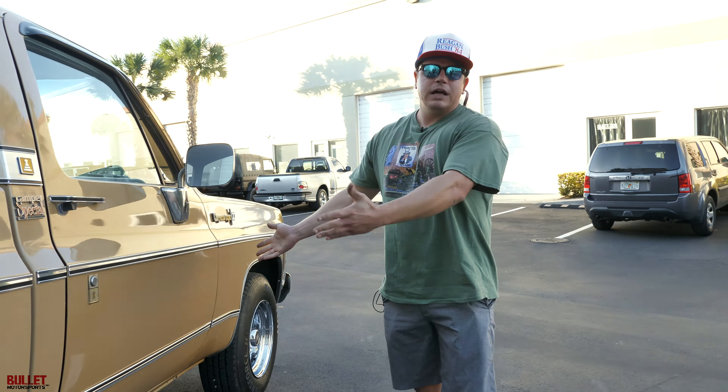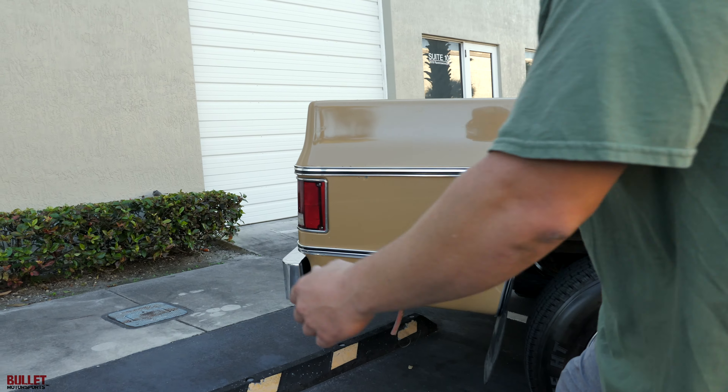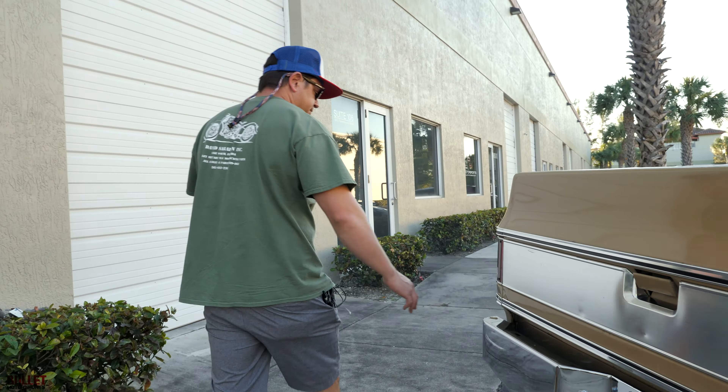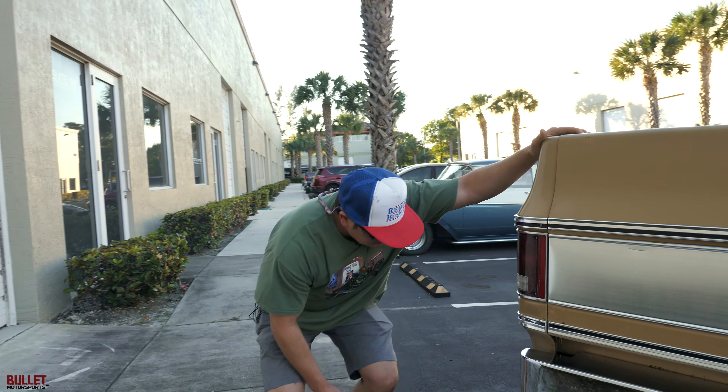Let me start it up right now. We're going to turn the key — it's running right now, starts right up, super smooth. I said it has dual exhaust but it does not — it's a single exit exhaust, my bad. But it sounds good.